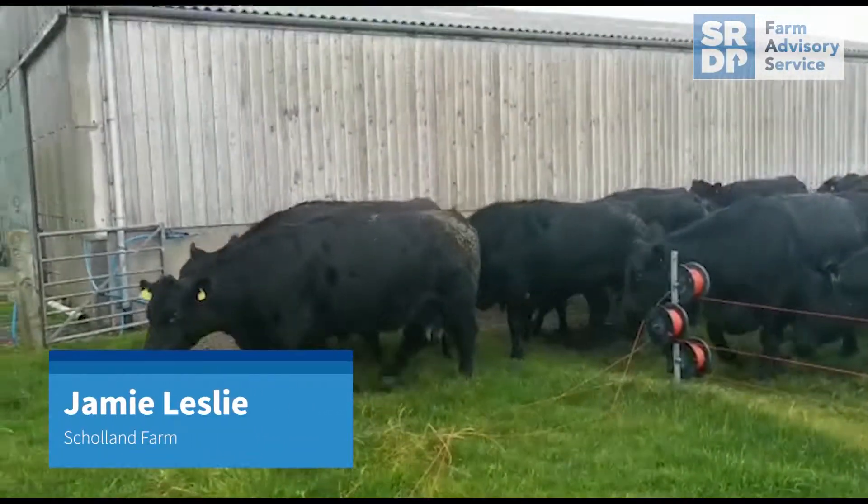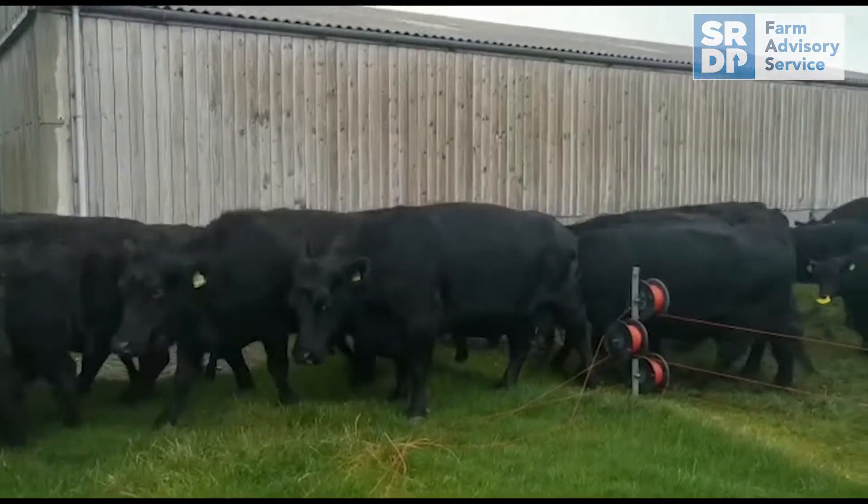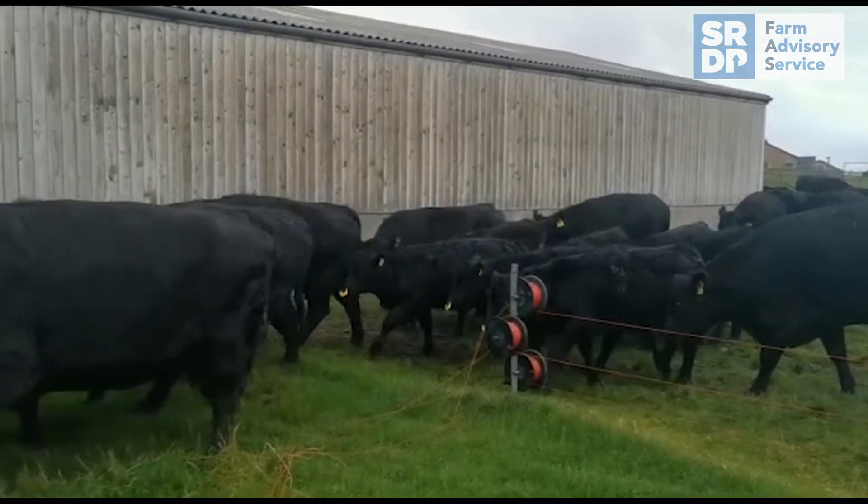It's Jamie Lester up in Shetland, it's the 8th of October, shifting this bunch of cows and calves — it's their last shift before weaning time.